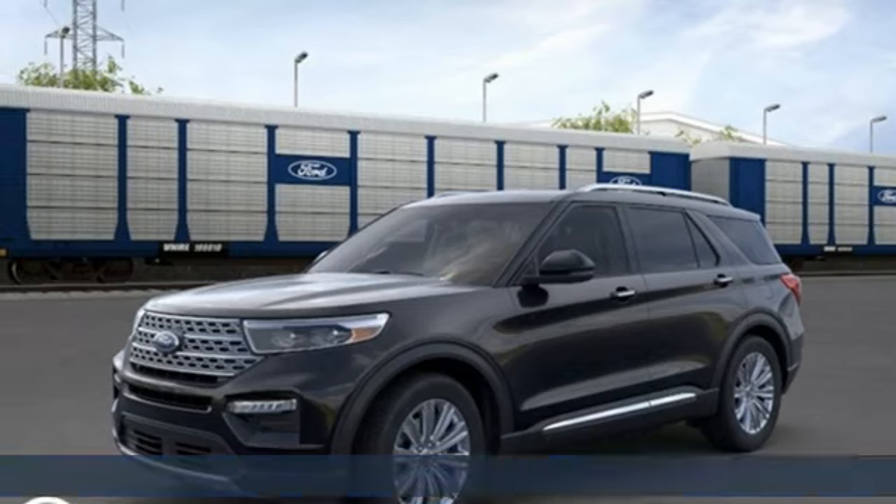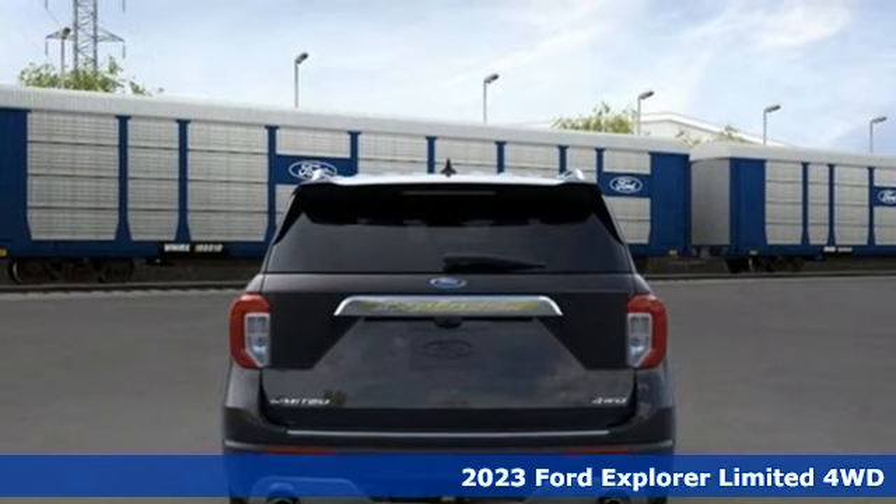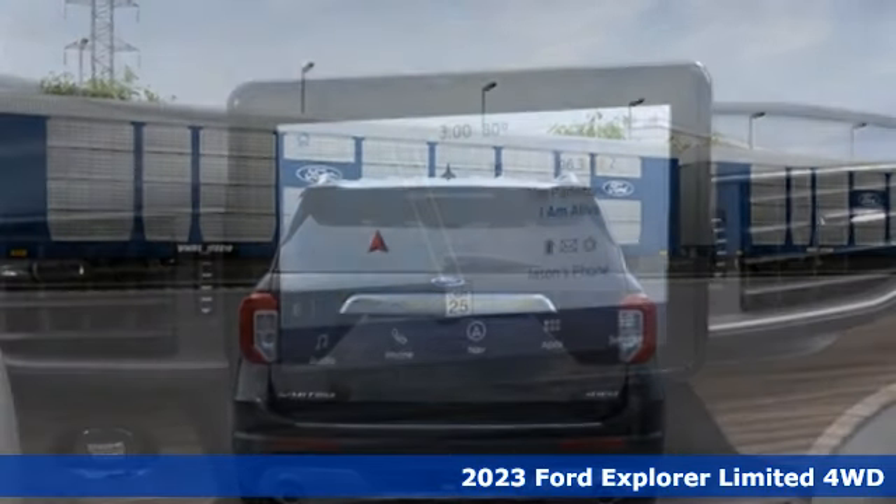It's a 2023 Ford Explorer. Ford, where tradition meets innovation. Plus, it offers an exciting list of features.